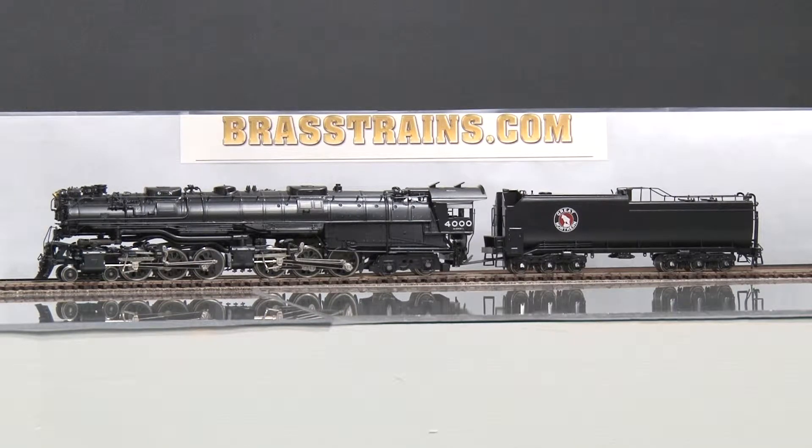This is an HO scale brass model train from PFM, built in Japan by Tenshodo. It's a Great Northern 4664 Class Z6 Challenger steam locomotive and tender. It's a crown edition from the 1975 run, with the serial number 157 of 450 made.